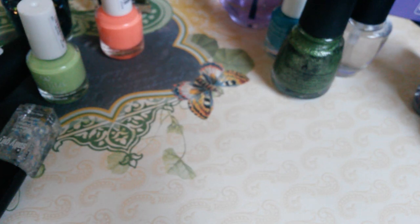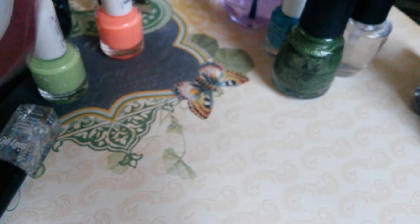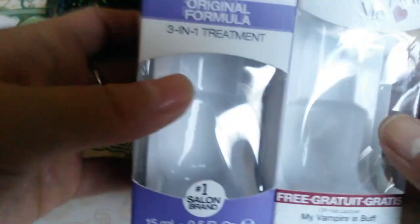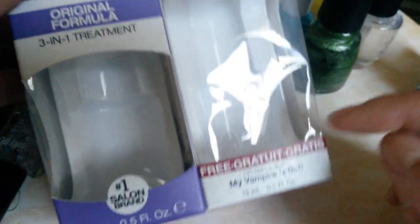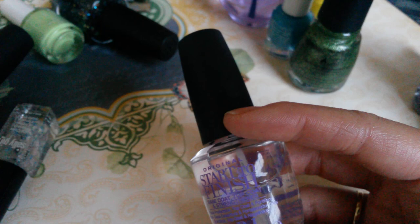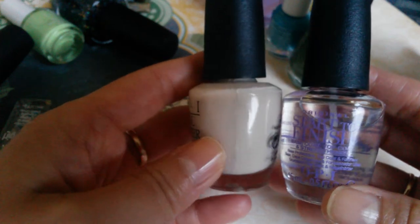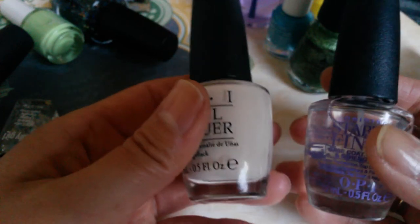At TJ Maxx and Marshall's, I was able to get this set for $7.99. It's a Start to Finish 3-in-1 treatment plus OPI My Vampire's Buff. I didn't get a chance to pick up My Vampire's Buff when it first came out, so I'm really glad I got this set — a clear base coat and the vampire buff together.